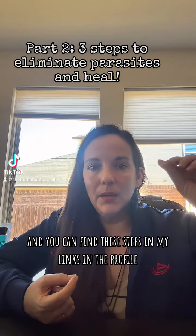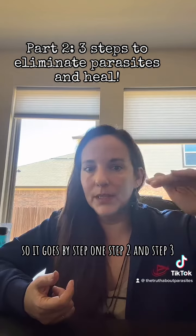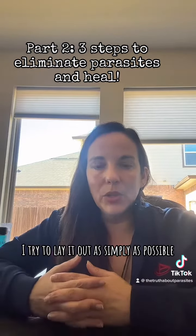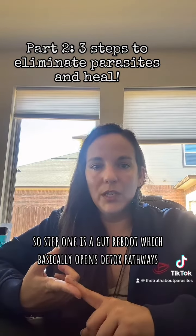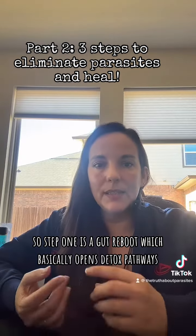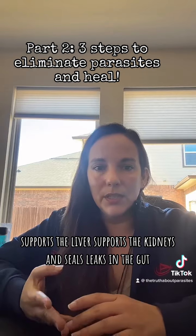You can find these steps in my links in the profile. It goes step one, step two, and step three. I try to lay it out as simply as possible. Step one is a gut reboot, which basically opens detox pathways, supports the liver, supports the kidneys, and seals leaks in the gut.